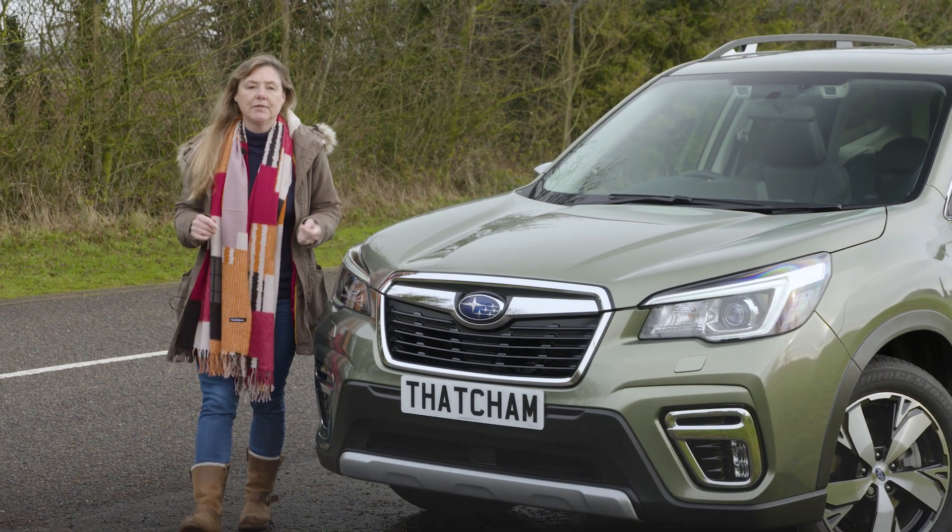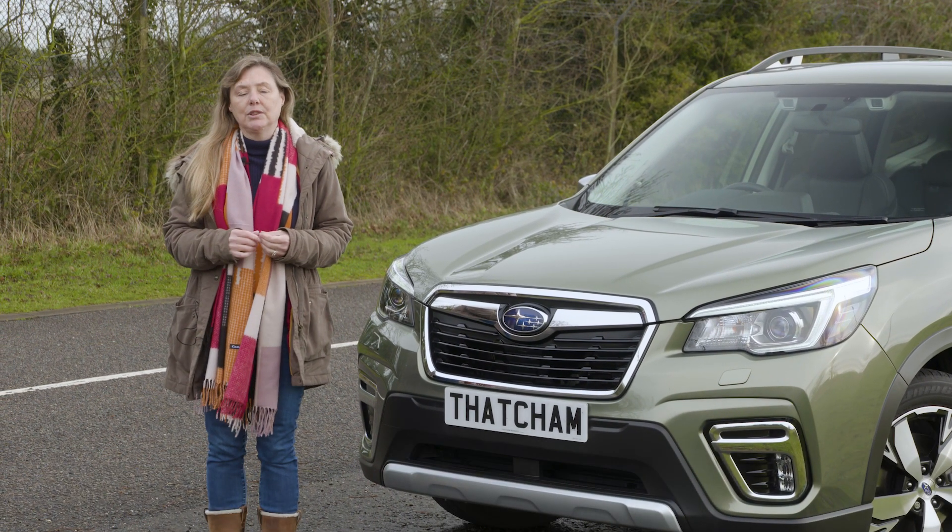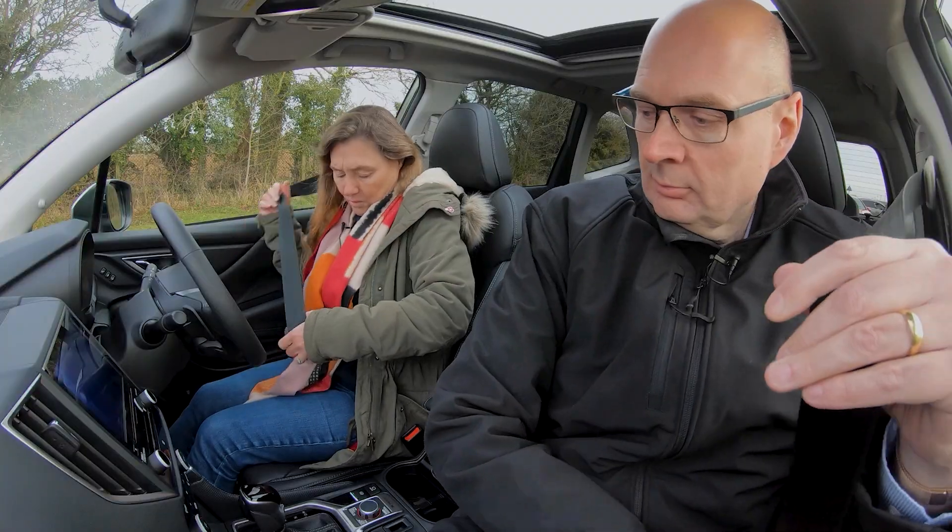The Subaru Forester's driver-focused in-car monitoring system has won the What Car 2020 Technology Award. I'm here with Matthew Avery from Thatcher & Research to find out why.